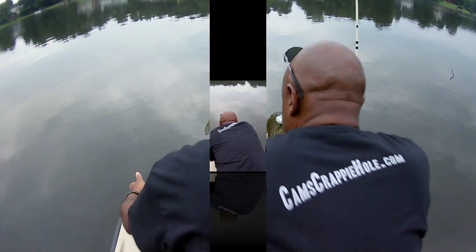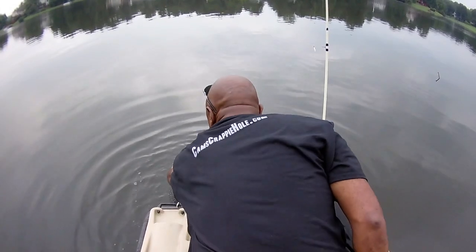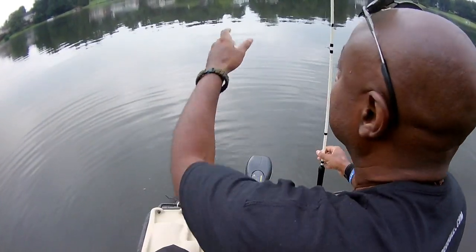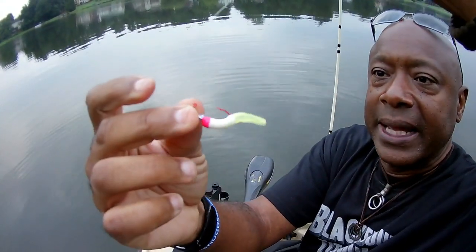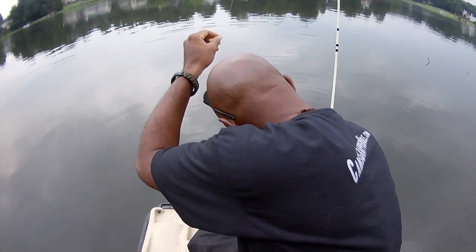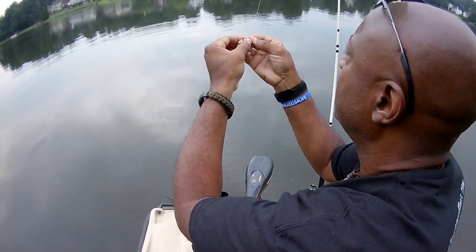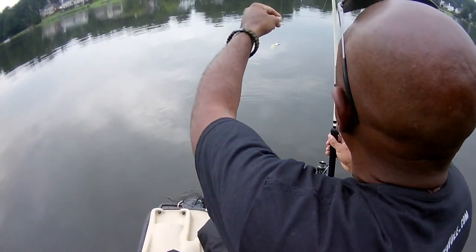For you guys thinking I'm going to take these fish home — don't worry, I'm not. I'm going to have to replace this plastic jig — look at that, they tore it up. I'm going to see if I can catch one more off of it, then I'll have to replace it. Let's try one more — if we have any luck, we're going to replace this rascal.